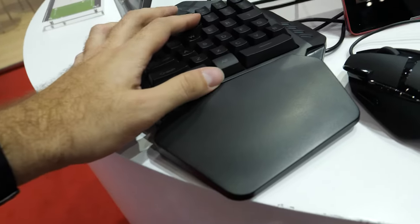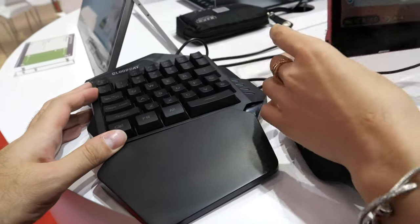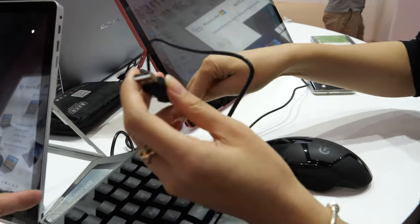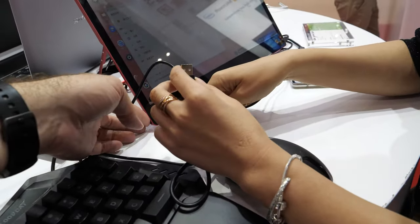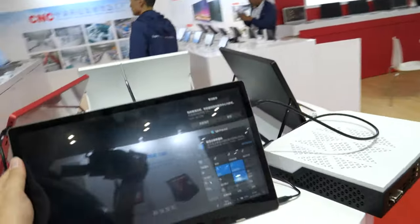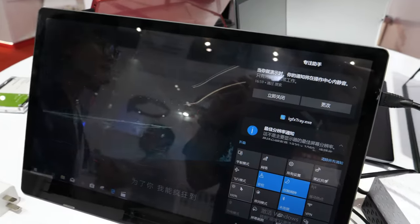There's a keyboard right here. The ports include power and USB for gaming. You have a USB here and a USB there. And you have a version without touch — without touch, without the little chip.